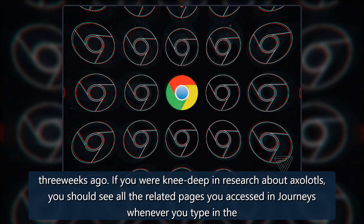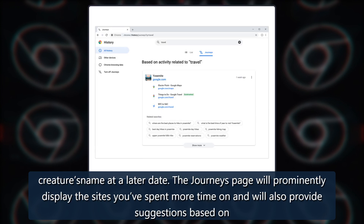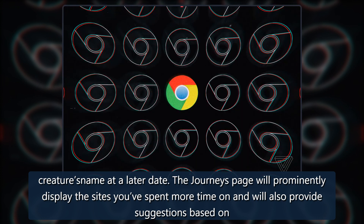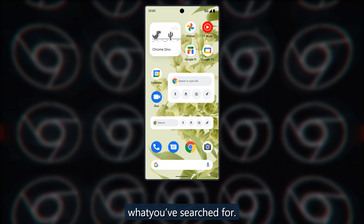If you were knee-deep in research about axolotls, you should see all the related pages you accessed in Journeys whenever you type in the creature's name at a later date. The Journeys page will prominently display the sites you've spent more time on and will also provide suggestions based on what you've searched for.